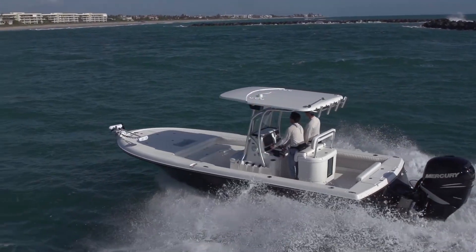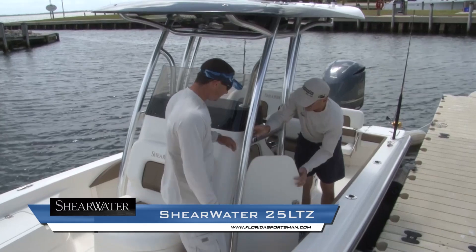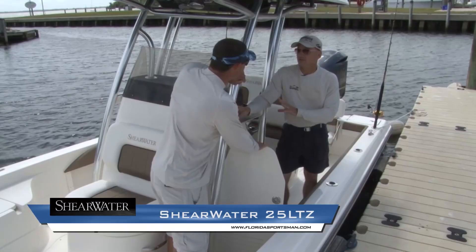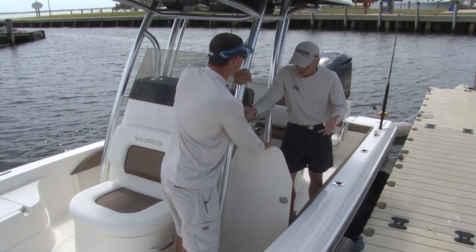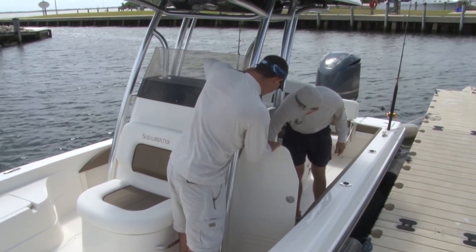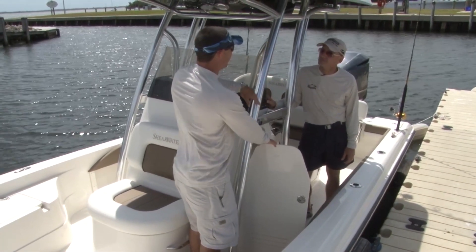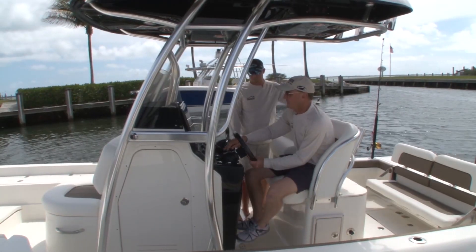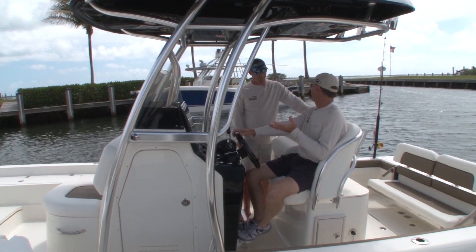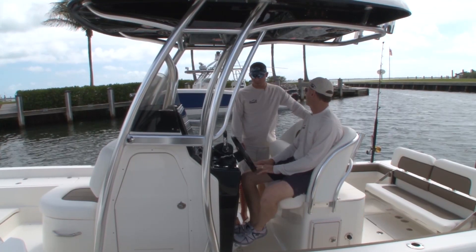Even though it's just a bay boat, look at the size of the console — a port-a-potty goes in there, or there's a lot of storage for bags and overnight stuff if you're going to the Everglades, the Keys, or even the Bahamas. Open this hatch for easy access to all your electronics for maintenance or installing new equipment. How comfortable you are sitting and driving the boat is a huge factor on a long run to the Keys or the Everglades, and everything here is accessible — all your switches within reach while seated.